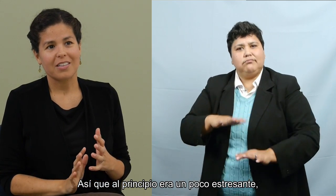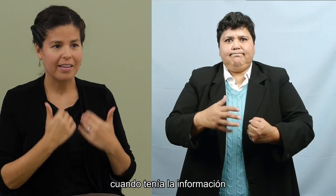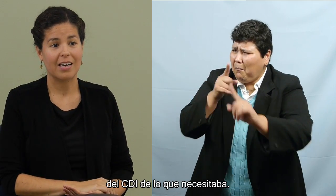So at first it was a little bit stressful, but then I felt more relieved when I had that information from the CDI about what he needed.